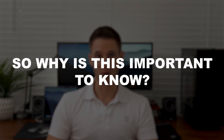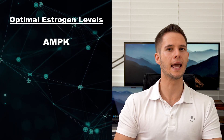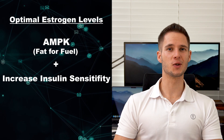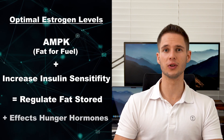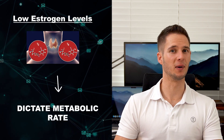So why is this important to know? Hormonal fluctuations are one of the primary driving factors in how we feel and how well our body functions. For example, optimal estrogen levels will activate a compound called AMPK, which enhances fat use for fuel. Optimal estrogen levels also increase insulin sensitivity, all of which help regulate total fat stored on the body. Estrogen has also been shown to interact with leptin, a hunger hormone, and optimal estrogen levels will increase strength, just as testosterone will. Low estrogen levels, on the other hand, affect thyroid function, and as we know, thyroid hormones primarily dictate metabolic rate.